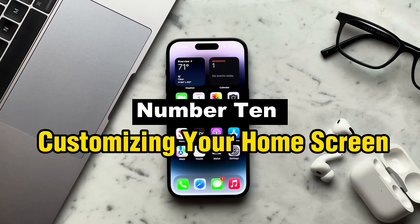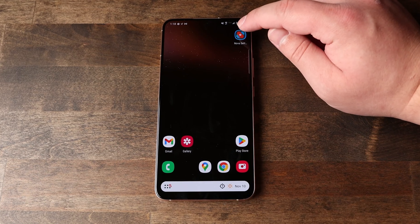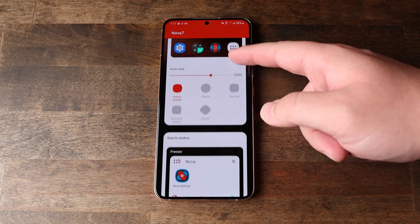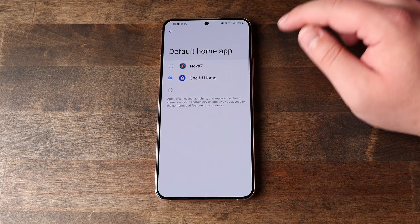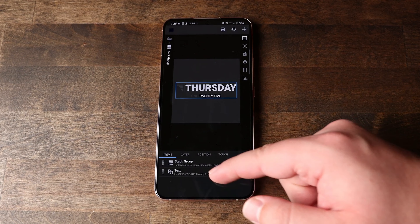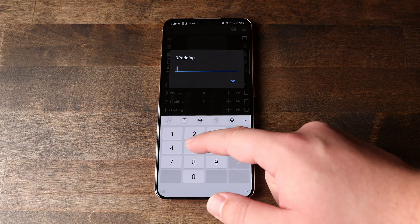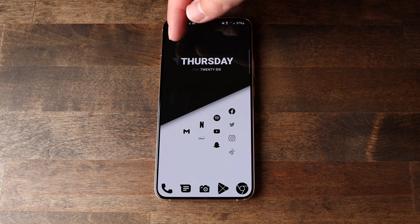At number 10: customizing your home screen. Take a deep dive into the art of personalizing your home screen to transform your mobile experience. Unlocking the full potential of personalization — going beyond the boring arrangement of icons — may make your device a true expression of your preferences and style. Discover the wide range of customizable app icons, dynamic backgrounds, and widgets that go beyond simple aesthetics, helping you quickly access the information and apps you use the most, increasing productivity and improving aesthetic appeal.